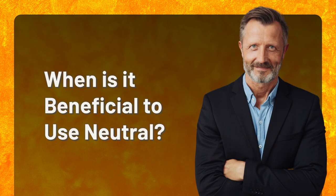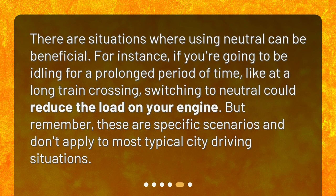When is it beneficial to use neutral? There are situations where using neutral can be beneficial. For instance, if you're going to be idling for a prolonged period of time, like at a long train crossing, switching to neutral could reduce the load on your engine. But remember, these are specific scenarios and don't apply to most typical city driving situations.